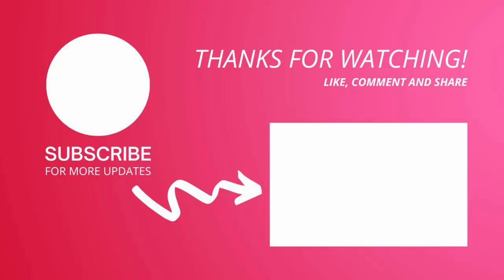See you in the next episode. Until then, bye bye!